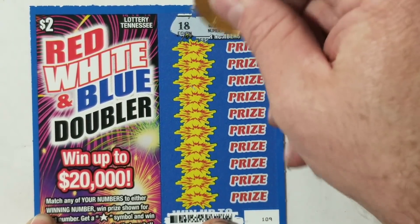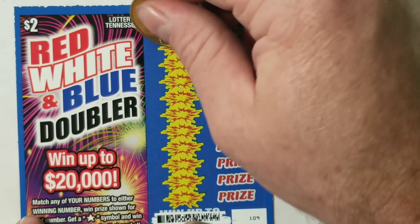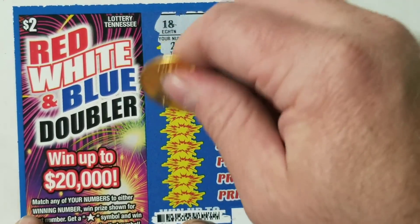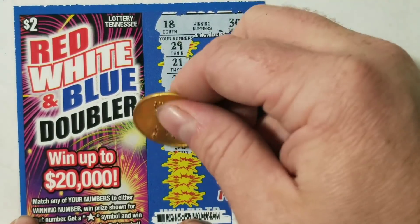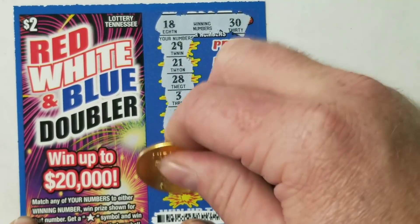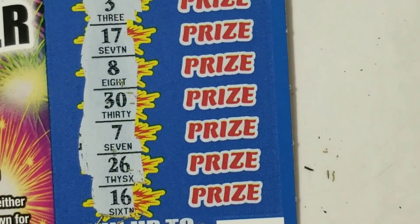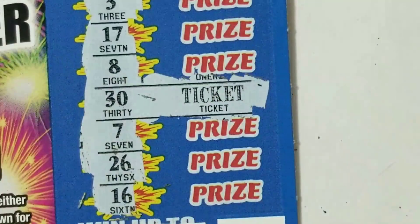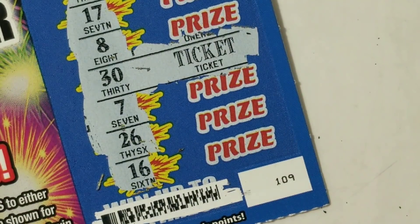Looking to match an 18 or a 30, or get that star. Here we go. Hey, there's a $30. Let's zoom in there and see how we do on that $30. Free ticket. What did I say this was? 2, 6, 8, 13, 33. Alright, so we're going to find 31 more bucks.